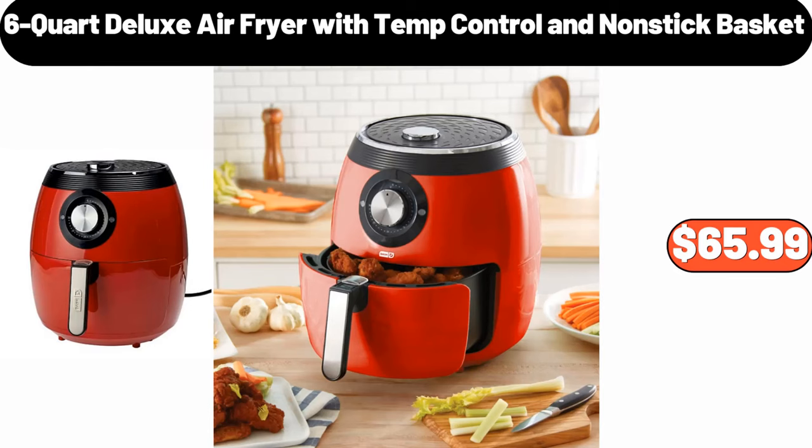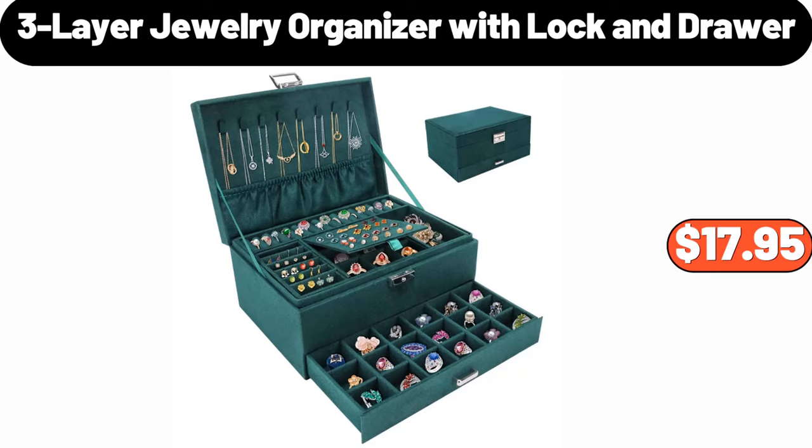Six-quart deluxe air fryer with temp control and nonstick basket, $65.99. Three-layer jewelry organizer with lock and drawer, $17.95.